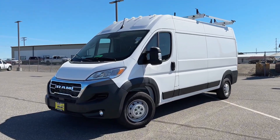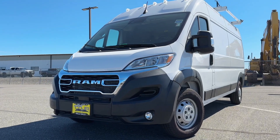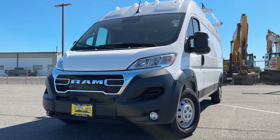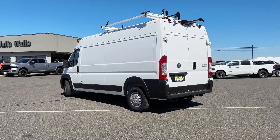From HVAC and plumbing to delivery services and more, the Ram Promaster is ready to support every facet of your business. Make every job smoother, every delivery faster, and every workday more productive.